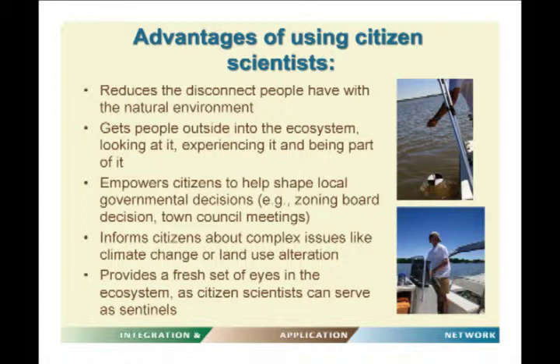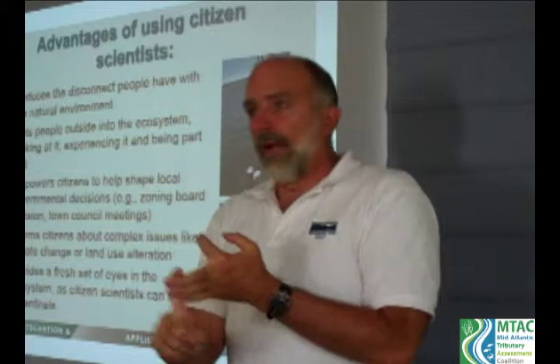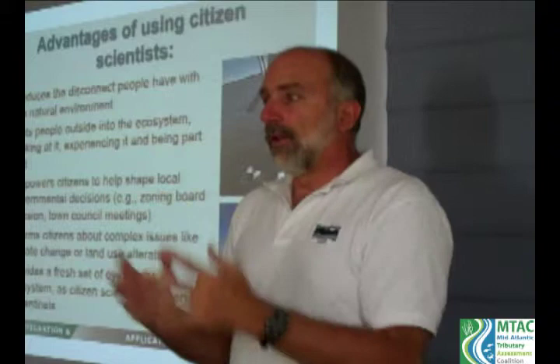Citizen science provides a way to inform citizens about complex issues like climate change or land use alteration affecting our waterways. It also provides a fresh set of eyes in the ecosystem — citizens can serve as sentinels. If they see a fish kill, an algal bloom, or an illegal discharge, they can alert proper authorities and create follow-up activity. They can also monitor at fine-scale resolution that you wouldn't get otherwise.